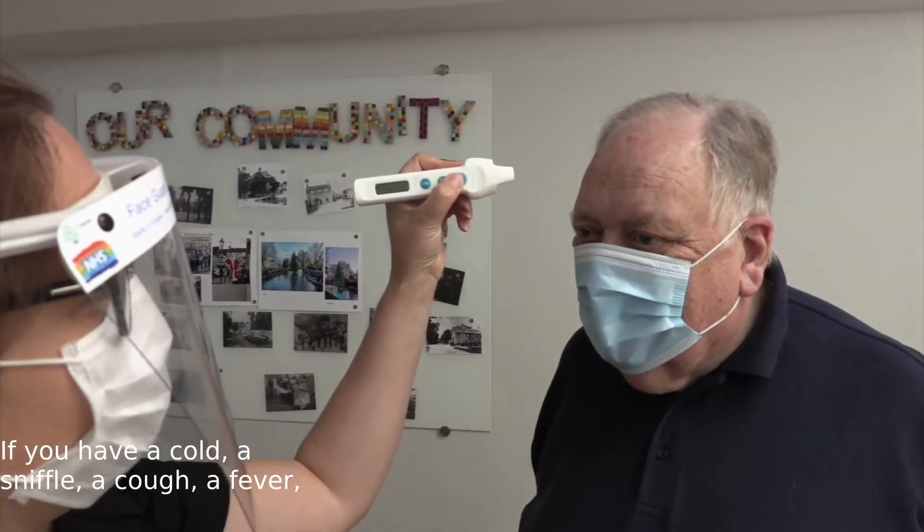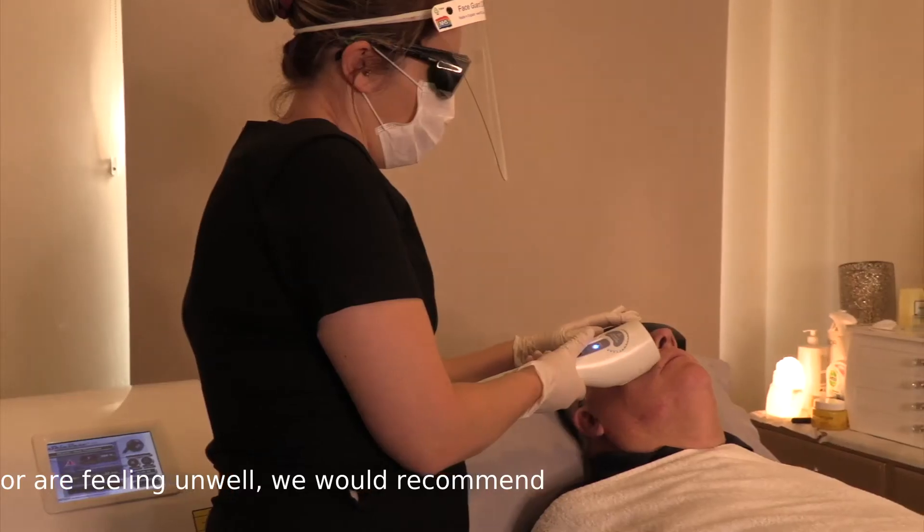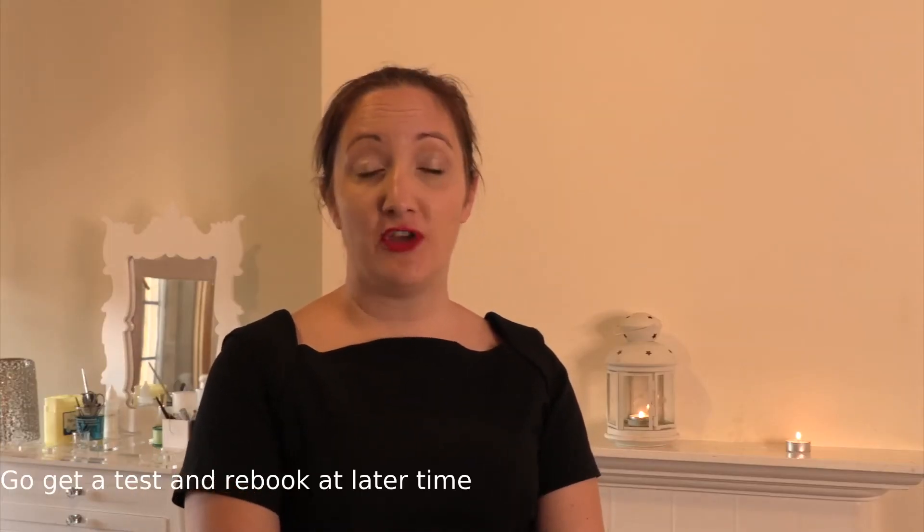If you have a cold, a sniffle, a cough, a fever, or are feeling unwell, we would recommend that you do not come in for your treatment. Go and get a test and rebook at a later time when you feel better again.